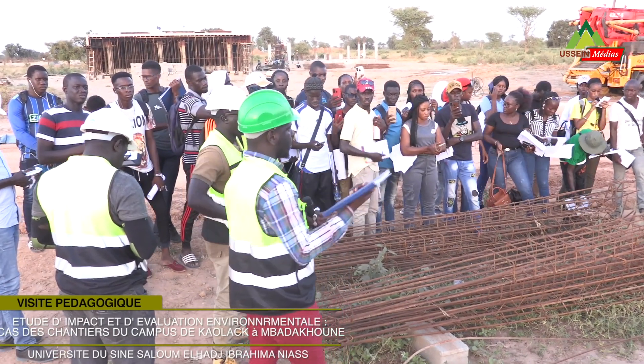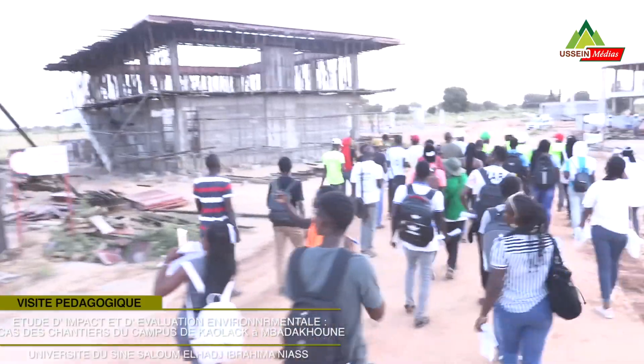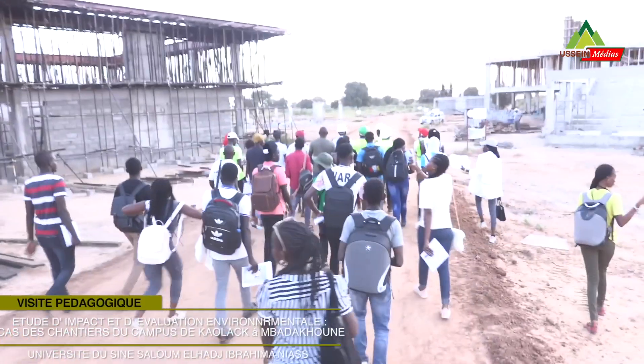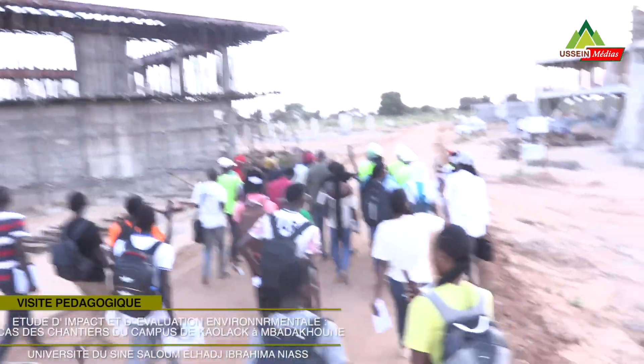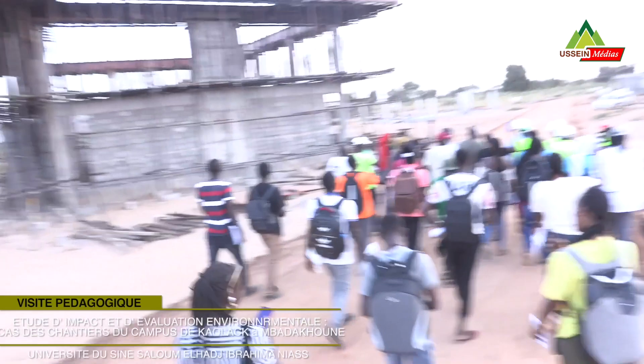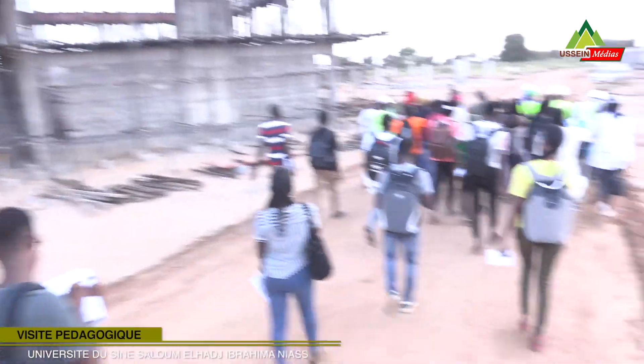Si vous avez un conseil, vous allez voir ce que vous allez voir — ce sont les salles de cours. On a quatre salles de cours. Ce sont des amphithéâtres de 250 places. Ça c'est bon, parce que 250 places, ça reste quand même des salles de cours importantes.